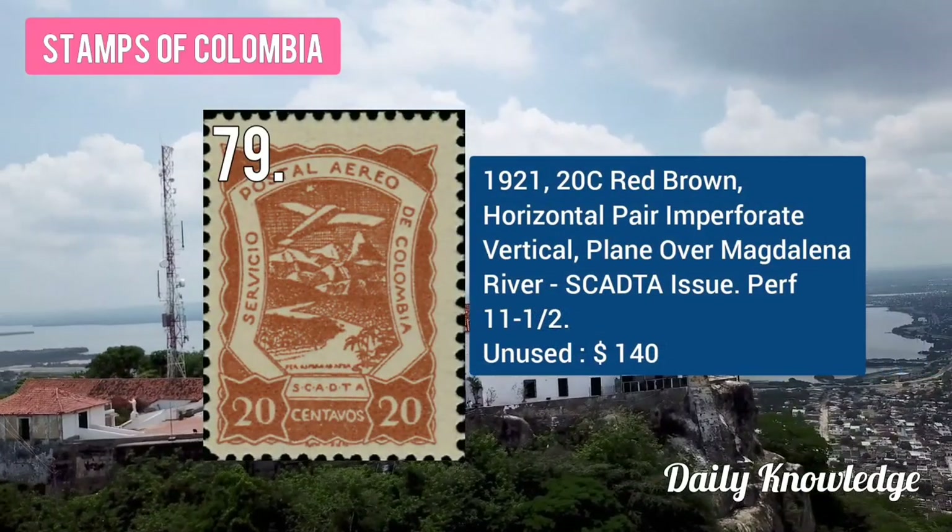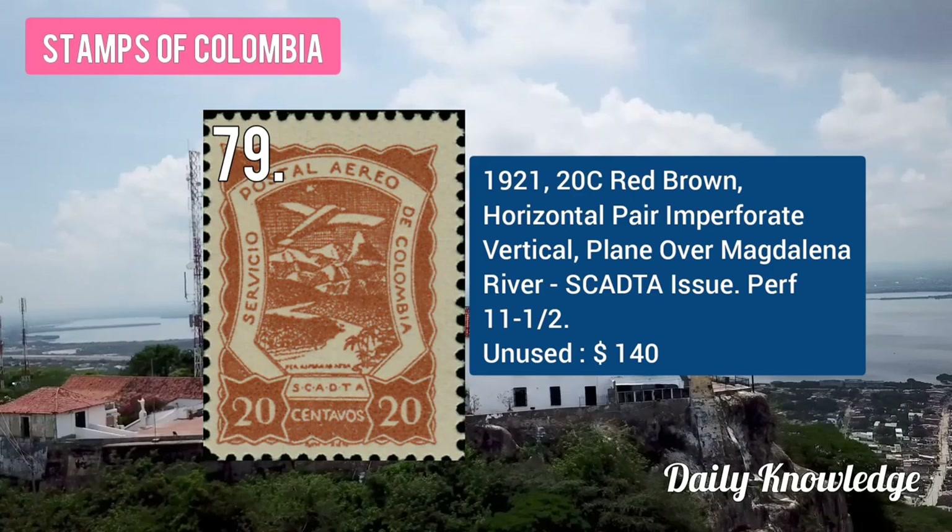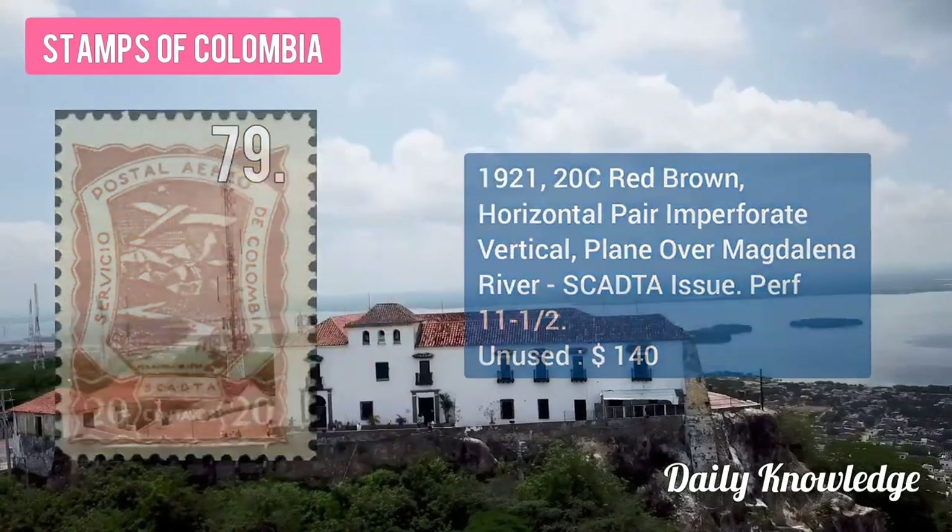The 1921 20C red-brown, horizontal pair, imperforate vertical, plane over Magdalena.